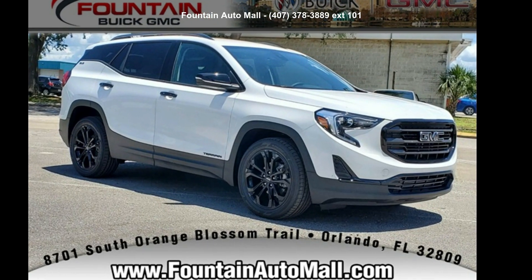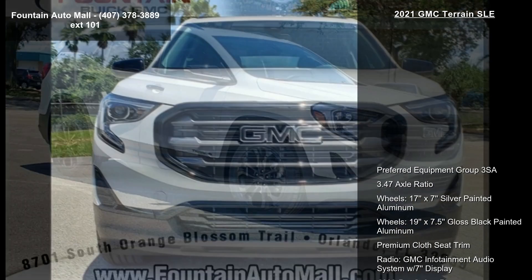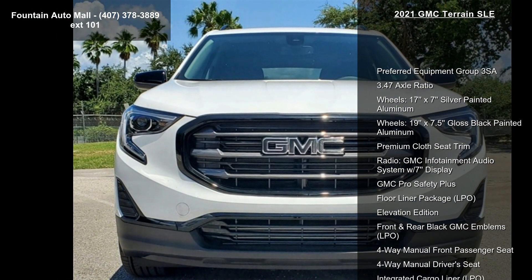Check out this GMC 2021 Terrain SLE. If you are looking for an automobile with great features, look no further.